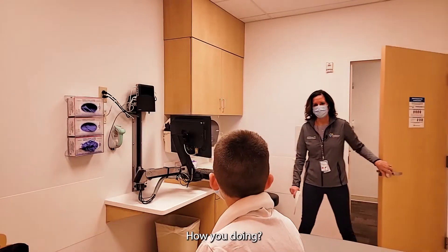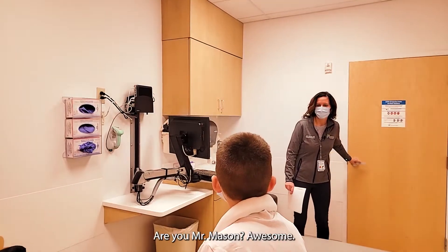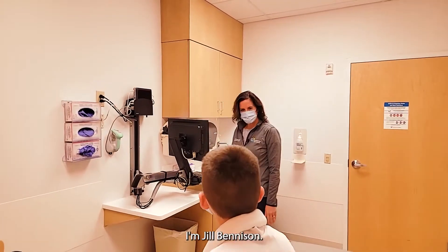Hey guys! How are you doing? Are you Mr. Mason? Awesome. I'm Jill Benison.